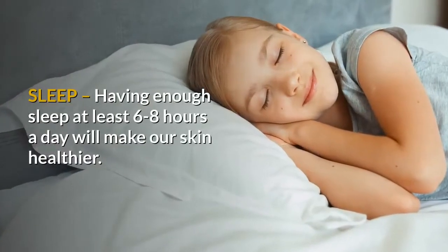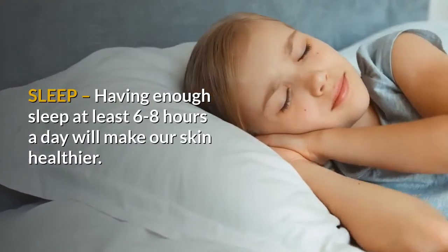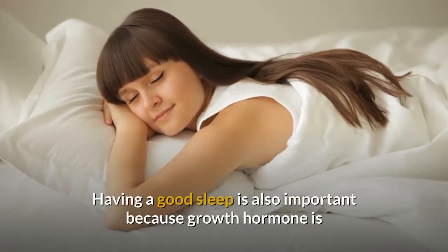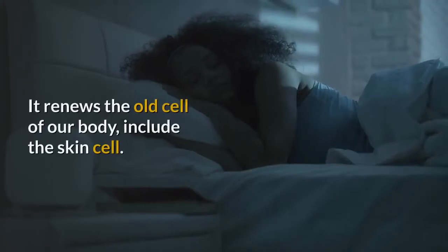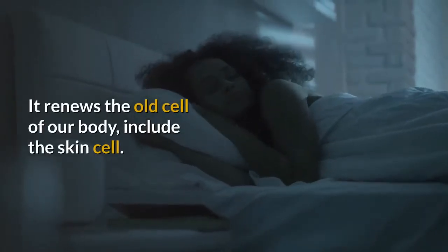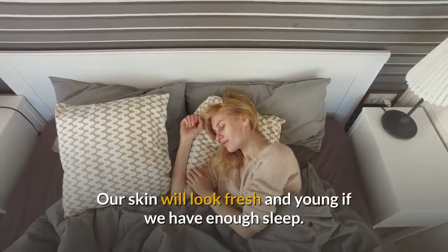Step 2: Sleep. Having enough sleep — at least 6 to 8 hours a day — will make our skin healthier. Having a good sleep is also important because growth hormone is working during that time. It renews the old cells of our body, including the skin cells. Our skin will look fresh and young if we have enough sleep.